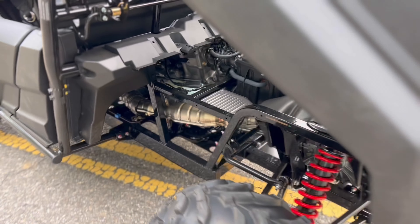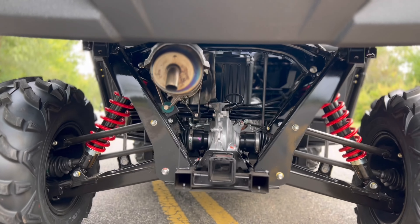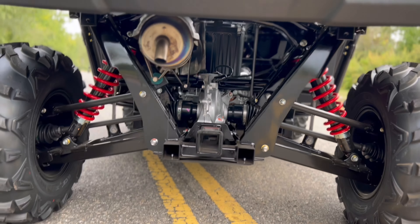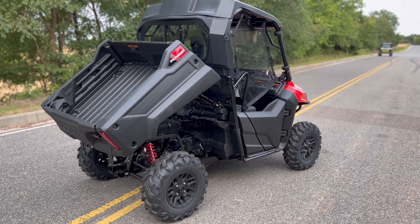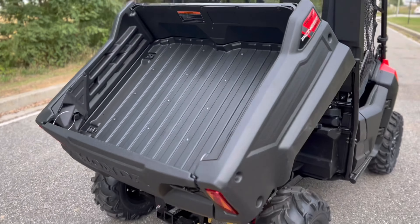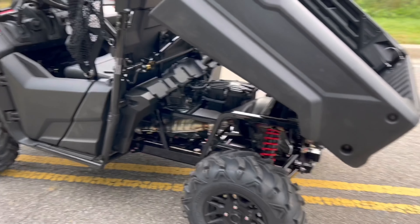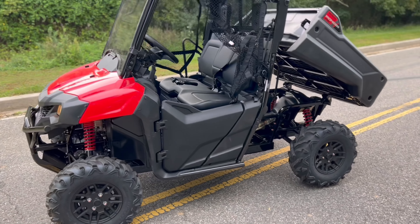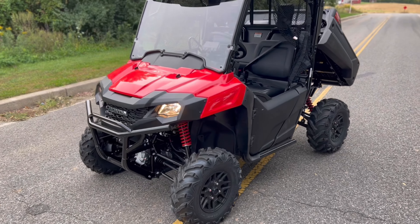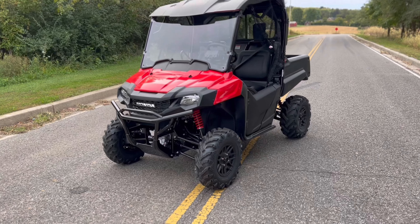Stepping outside, here's what everything sounds like from the back. Very quiet — this is not a sport side-by-side by any means. A lot of people use these for hunting and going through trails, and some trails don't allow machines that are overly loud, so this is going to be nice and quiet.